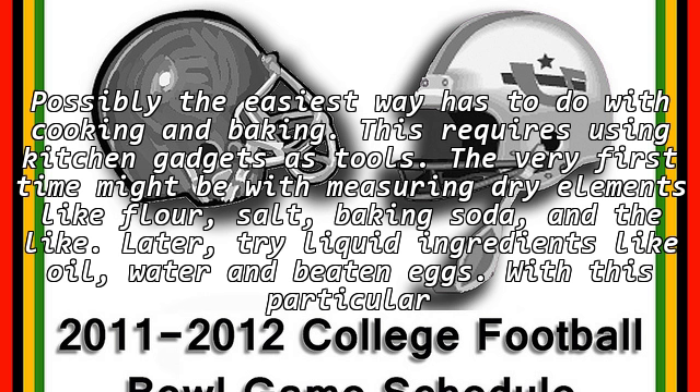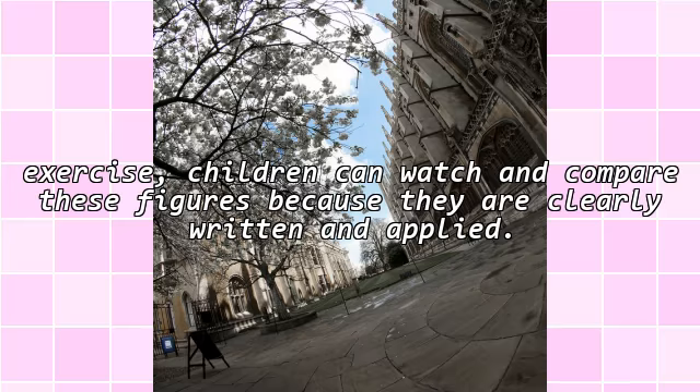Possibly the easiest way has to do with cooking and baking. This requires using kitchen gadgets as tools. The very first time might be with measuring dry elements, like flour, salt, baking soda, and the like. Later, try liquid ingredients, like oil, water, and beaten eggs. With this particular exercise, children can watch and compare these figures, because they are clearly written and applied.